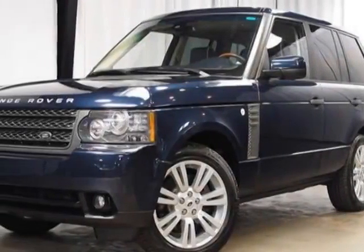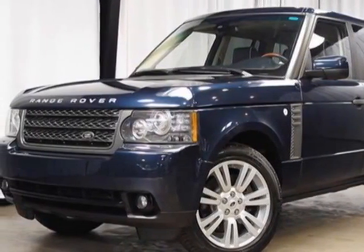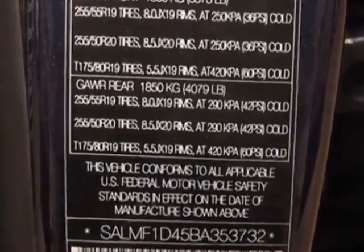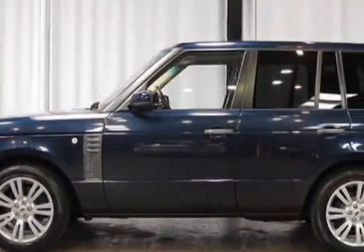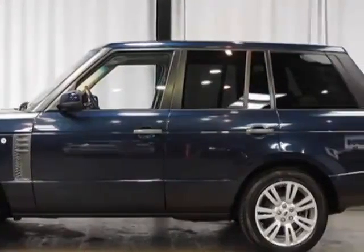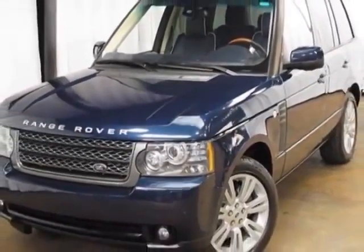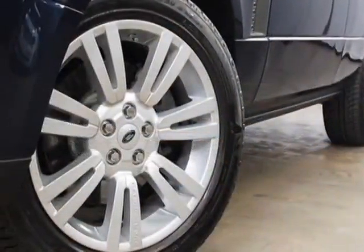Take a look at this 2011 Land Rover Range Rover. This Range Rover has just under 18,000 miles. For your protection, this vehicle has a factory warranty. This vehicle gets an estimated 12 miles per gallon in the city and an estimated 18 on the highway.